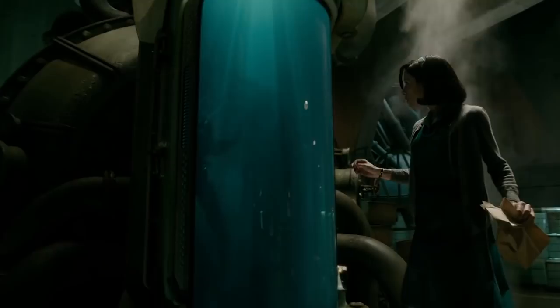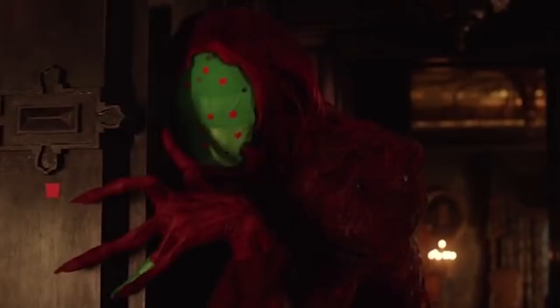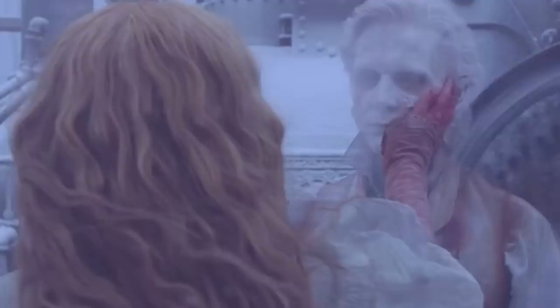Crimson Peak. Guillermo del Toro's The Shape of Water marks a return to form for the director, whose 2015 gothic romance Crimson Peak tanked hard at the box office. The latter relied on what VFX supervisor Chris McClain called practical hybrids for the most part, mixing green screen with creature builds. One example can be seen towards the end of the movie when Edith has a farewell moment with Thomas and her fingers pass right through his face.